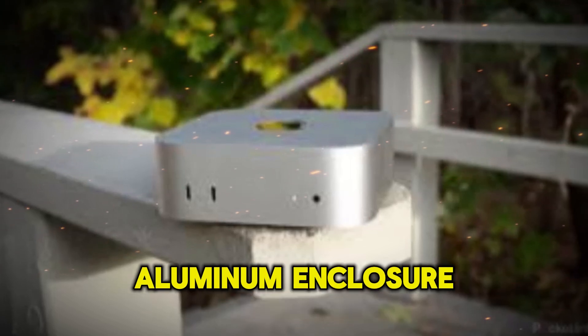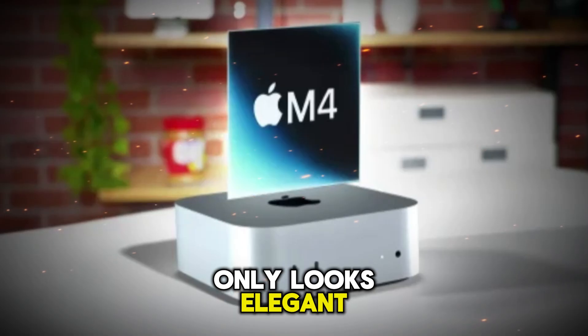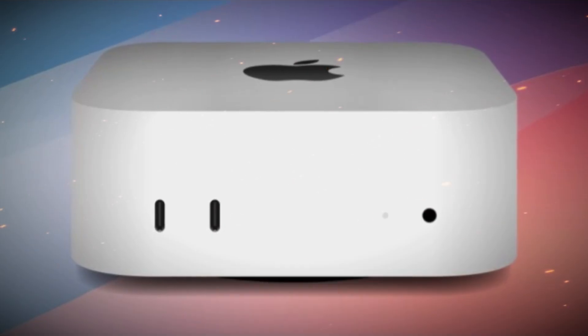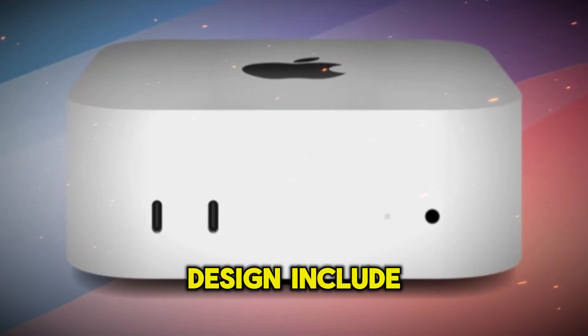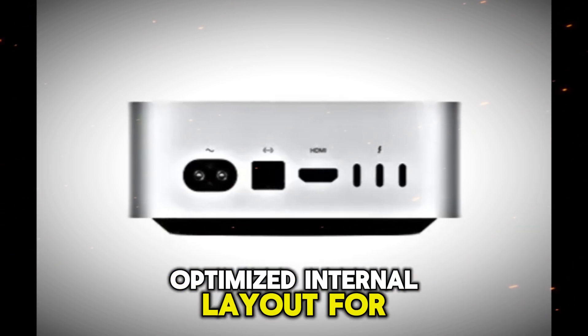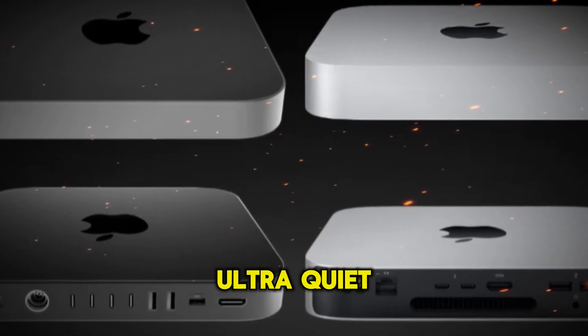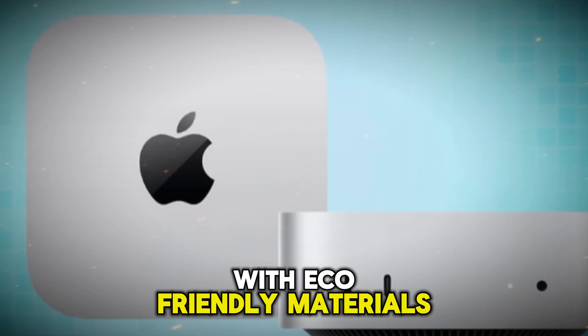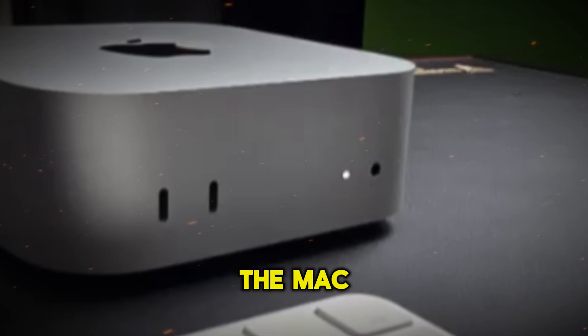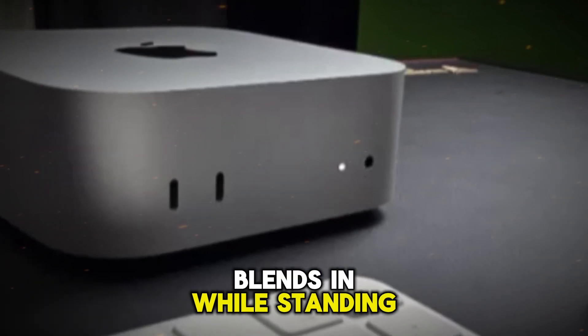With a unibody aluminum enclosure that not only looks elegant but also supports efficient thermals, this device is crafted for modern workspaces. Key design features include a sleek minimalistic chassis, optimized internal layout for improved cooling, an ultra-quiet fan system, and a smaller environmental footprint with eco-friendly materials — whether you're placing it in a home office or a professional studio, the Mac Mini M5 blends in while standing out.